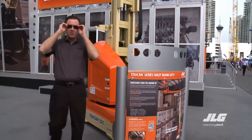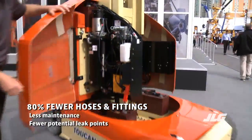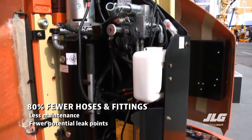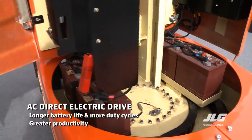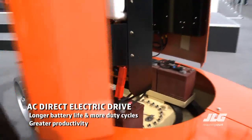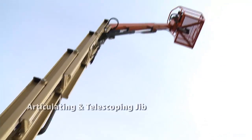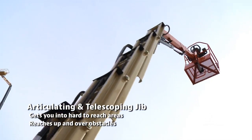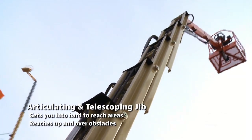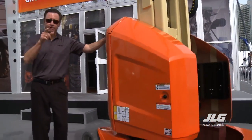This is the completely redesigned Toucan T32E mast boom lift. It has 80% fewer hoses and fittings, which means less maintenance and fewer potential leak points. The AC direct electric drive is going to provide longer battery life and more duty cycles — that means greater productivity. The T32E's articulating and telescoping jib will get you into those hard-to-reach areas, while the vertical telescopic mast is going to give you the power to reach up and over obstacles.